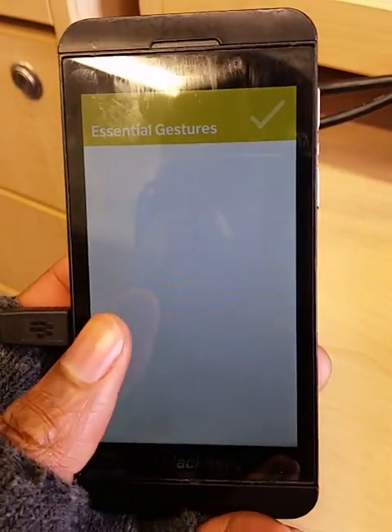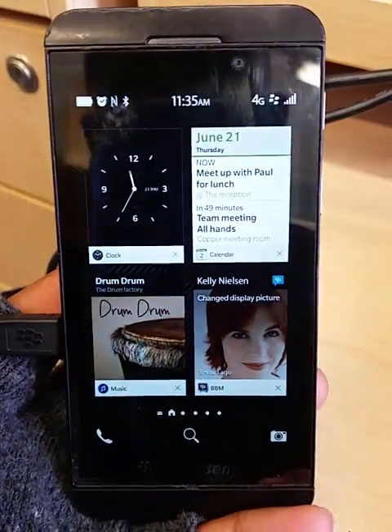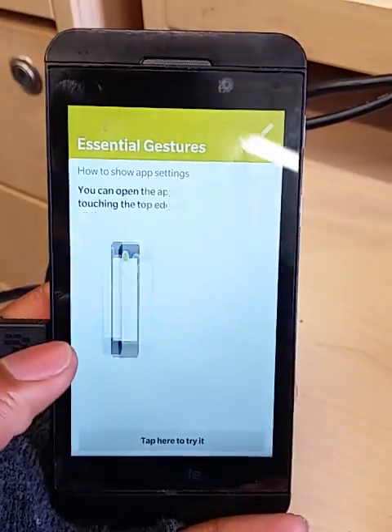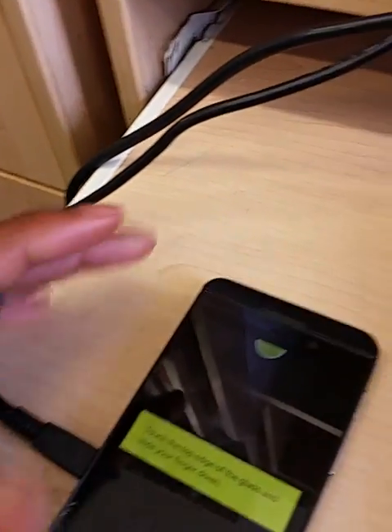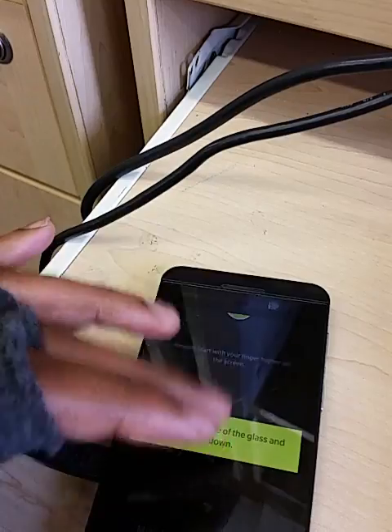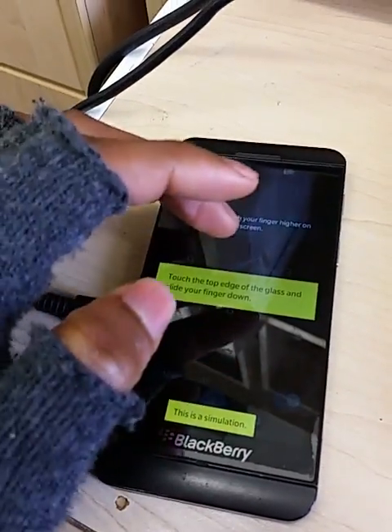I can only swipe up. Swiping up just opens it, but if I have to swipe down, the problem is it doesn't want to swipe down. So the proximity sensor is not working. I'm literally stuck and I can't go past this stage.